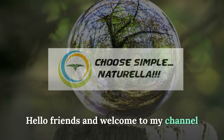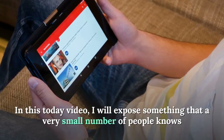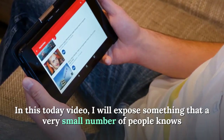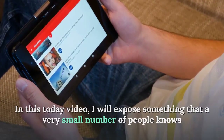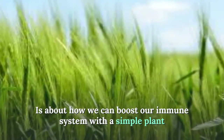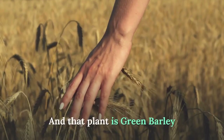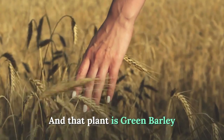Hello friends and welcome to my channel. In today's video I will expose something that a very small number of people knows — it's about how we can boost our immune system with a simple plant, and that plant is green barley.